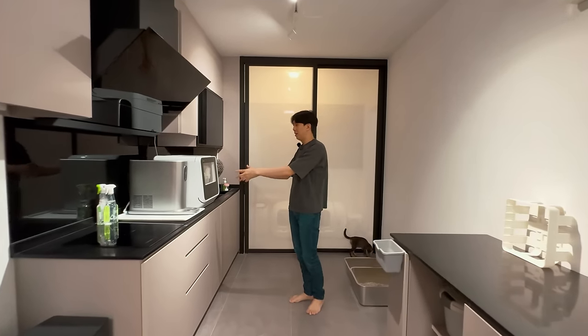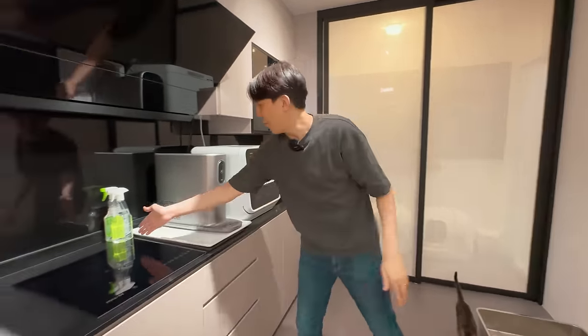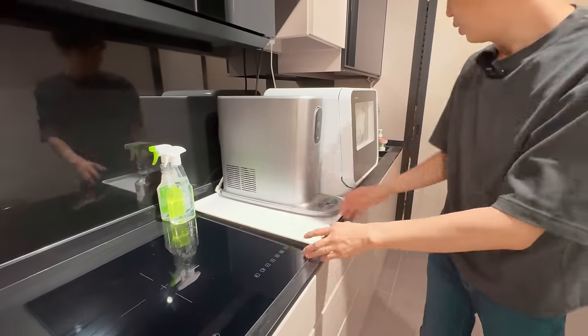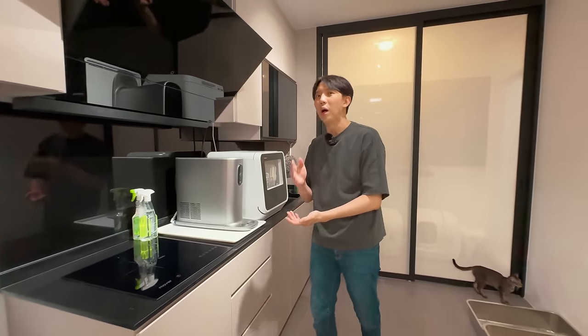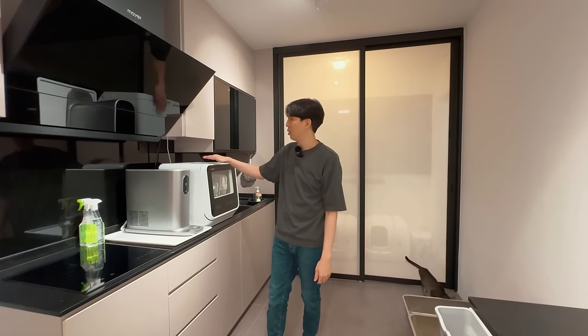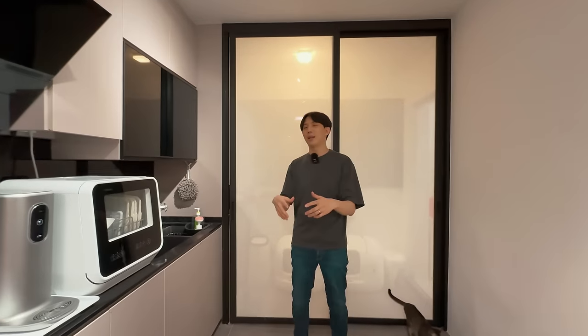We added a dishwasher and a water dispenser, which meant sacrificing about half our induction cooker space — and actually there's one more induction here because of poor space planning. Guys, if you want to plan your kitchen, it's very important to know what appliances you want first. The dishwasher we use every day — very very good. The water dispenser we use every day too — very very good.